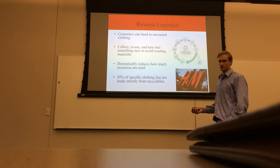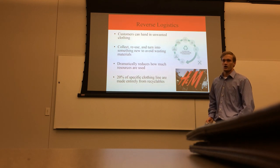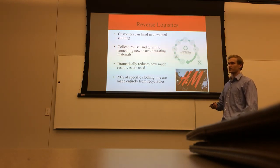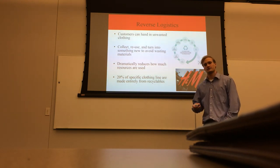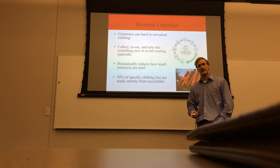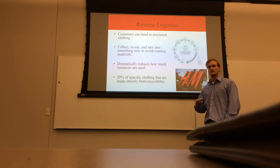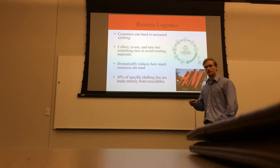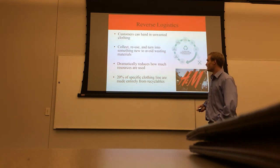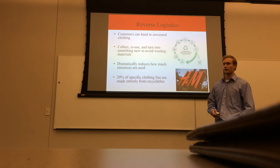At the end of the supply chain, we have reverse logistics. Since H&M is a very sustainable company, they have a program where they collect unwanted garments from any store and recycle them. This improves their brand and gives the customer an incentive of an in-store discount. Additionally, 20% of their specific clothing line is made entirely from recyclables.